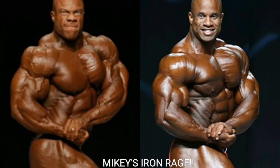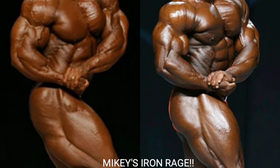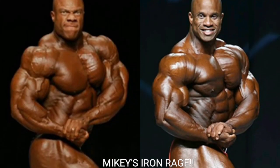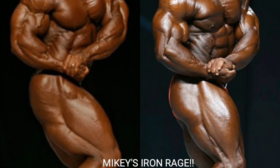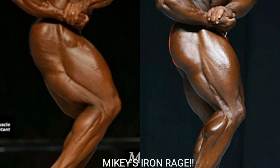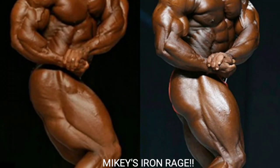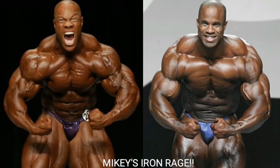Now we've got the side chest shot, and Phil Heath's side chest — it really does look deflated, like a deflated basketball. The silhouette looks okay, but I'm going with Victor because he has a bigger, better chest that's really popping, with more striations. The silhouette might even look a little better for Victor Martinez, and the side sweep of the quads looks good too. Victor gets the point.